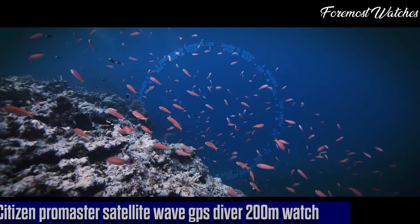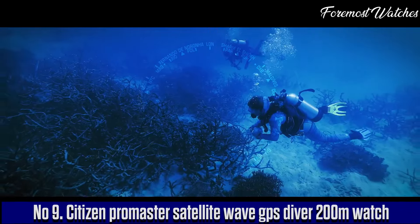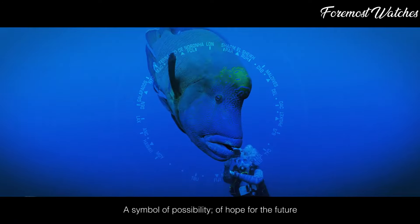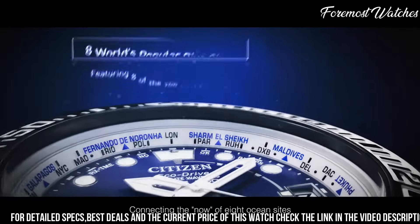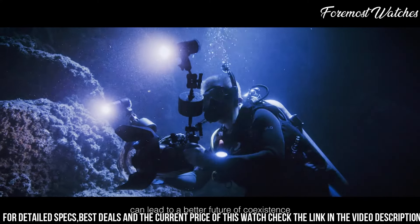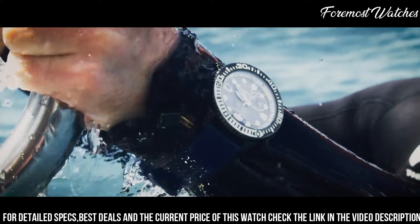Number 9. The Citizen ProMaster Satellite Wave GPS Diver 200m Watch is an exceptional timepiece that seamlessly combines advanced technology with rugged design. This watch utilizes Citizen's innovative Satellite Wave GPS technology, allowing it to automatically synchronize with global satellite signals for accurate timekeeping in any time zone. With a water resistance of 200m, it is suitable for professional diving activities.